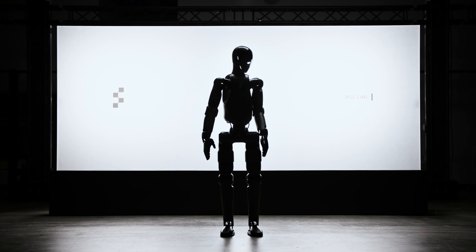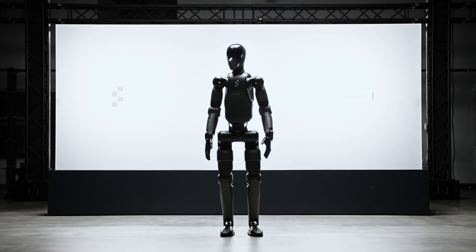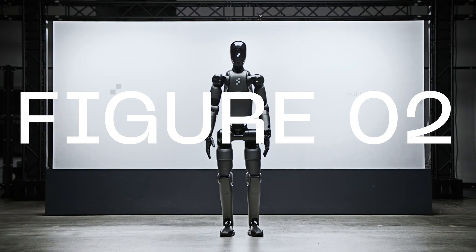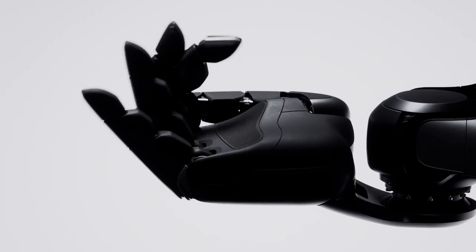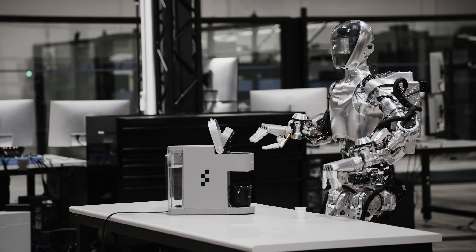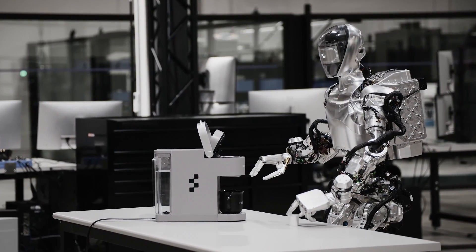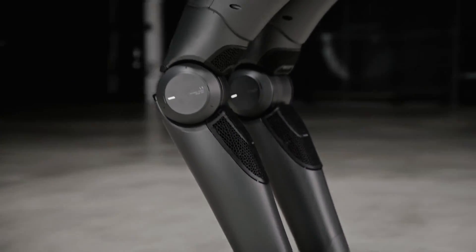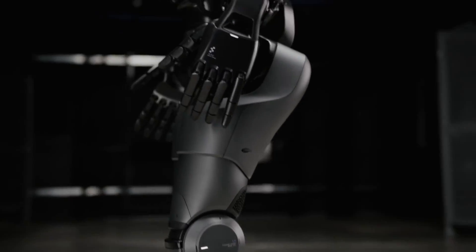The next humanoid is Figure Zero Two, the latest humanoid robot from Figure, which marks a significant advancement over its predecessor. The most noticeable change is its sleek matte black finish, replacing the chrome metal look of the earlier model. This visual upgrade is matched by internal improvements, such as the tucking away of cables within the limbs, signalling a shift from prototyping to production readiness.